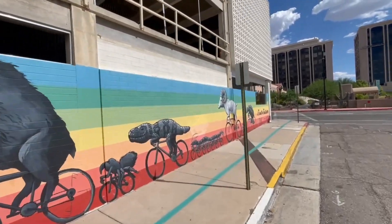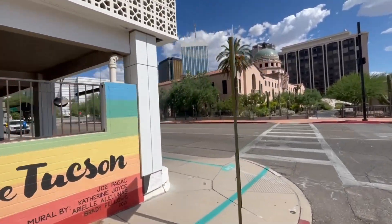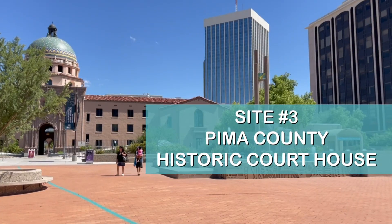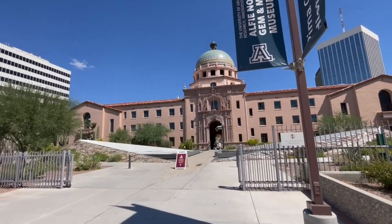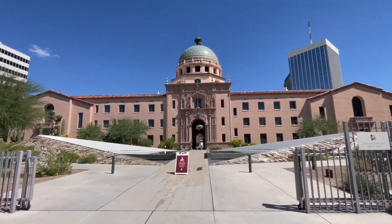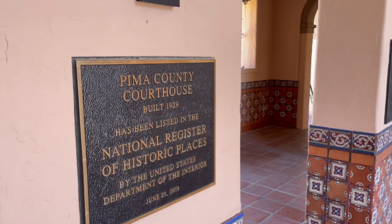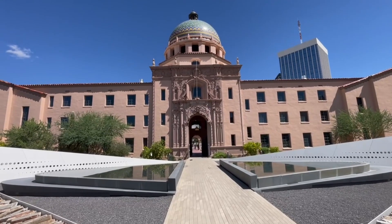Let me take you back in time to 1929, when a real gem of Tucson's history was born — the Pima County Historic Courthouse, an absolute beauty built in the Spanish Colonial Revival style. Designed by architect Roy Place, it served Pima County for a whopping 86 years, playing host to countless weddings and housing various county departments. By 1978, it officially earned its spot on the National Register of Historic Places and was crowned the most outstanding Spanish Colonial Revival building in Arizona.